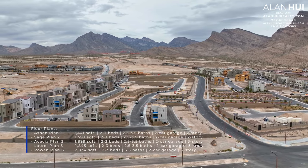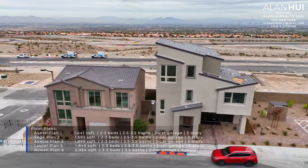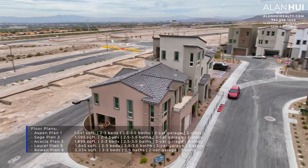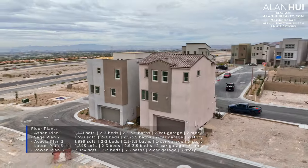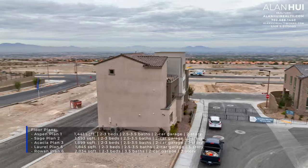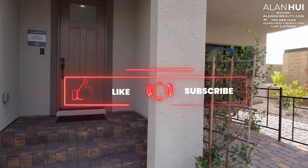Vireo will feature a collection of 5 different floor plans. These homes range between 1,441 square feet up to 2,034 square feet, between 2 to 3 bedrooms, 2.5 to 3.5 bathrooms, a two-car garage, and between 2 to 3 stories. If it's your first time here, please consider taking a moment to hit that like button, subscribe button, and notification button.